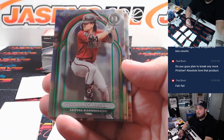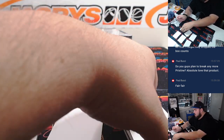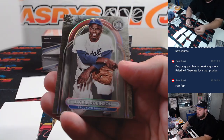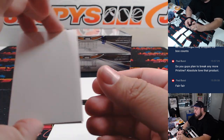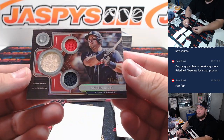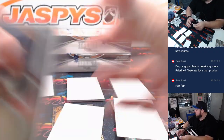Corbin Carroll numbered to 99. Jackie Robinson as well. Let's go with the ones down here first. We got a triple relic there — Austin Riley for the Braves, numbered to 199. That's Paul with the Braves.